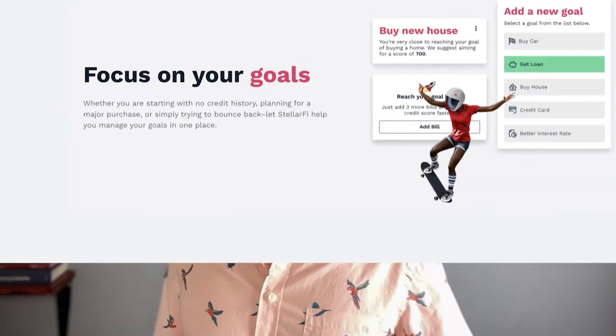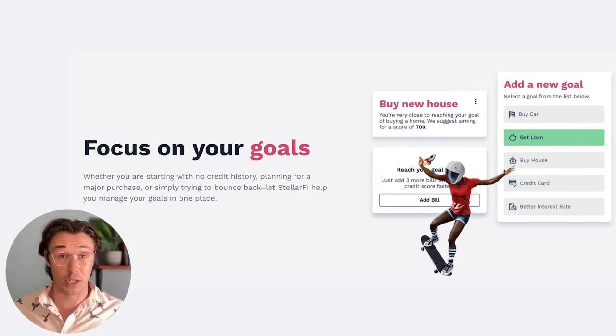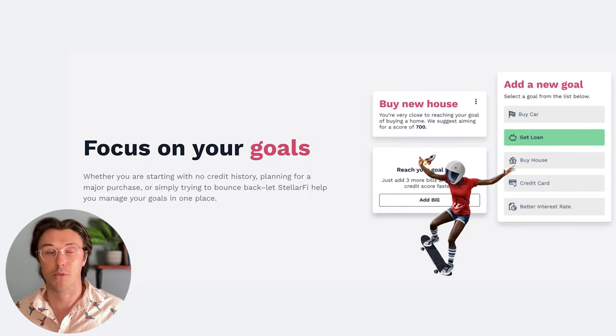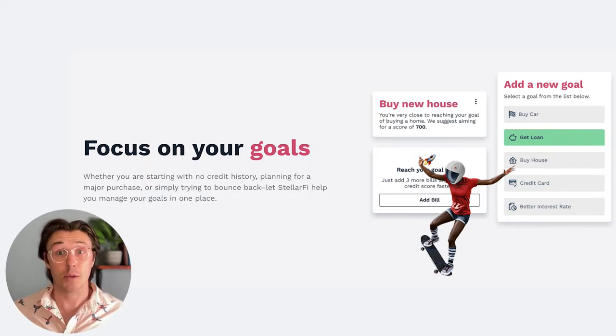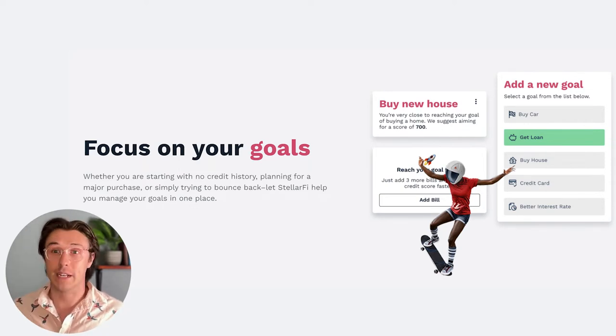One additional benefit of StellarFi that I like over traditional credit building methods is that they're not only going to help you increase your credit score, but they'll also help you manage credit goals. These credit goals are essentially checkpoints that you set up in your credit building journey. The most common type of credit goal can be related to a mortgage — almost everyone wants to buy a house, but to get a home loan you do need a pretty substantial credit score. As interest rates continue to climb, it becomes even more difficult to secure one of these loans if you have a lower credit score. StellarFi helps you build your credit in specific ways that maximize your chance of achieving that goal, such as buying a home.